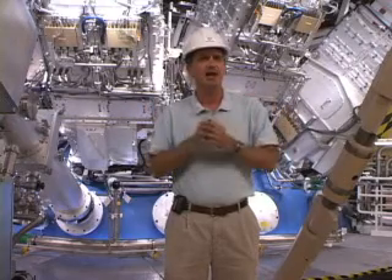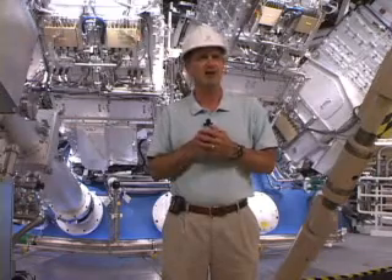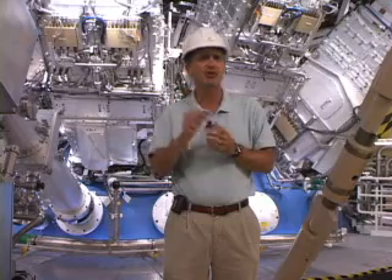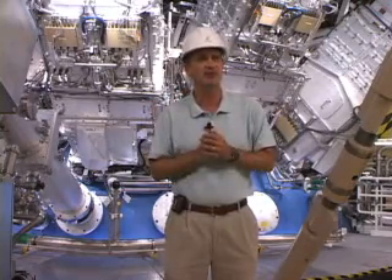That releases energy, and it's essentially what Einstein told us: E equals mc squared. When these hydrogen atoms become helium atoms, there's a small mass change, and that small mass change when converted into energy results in a significant amount of energy.